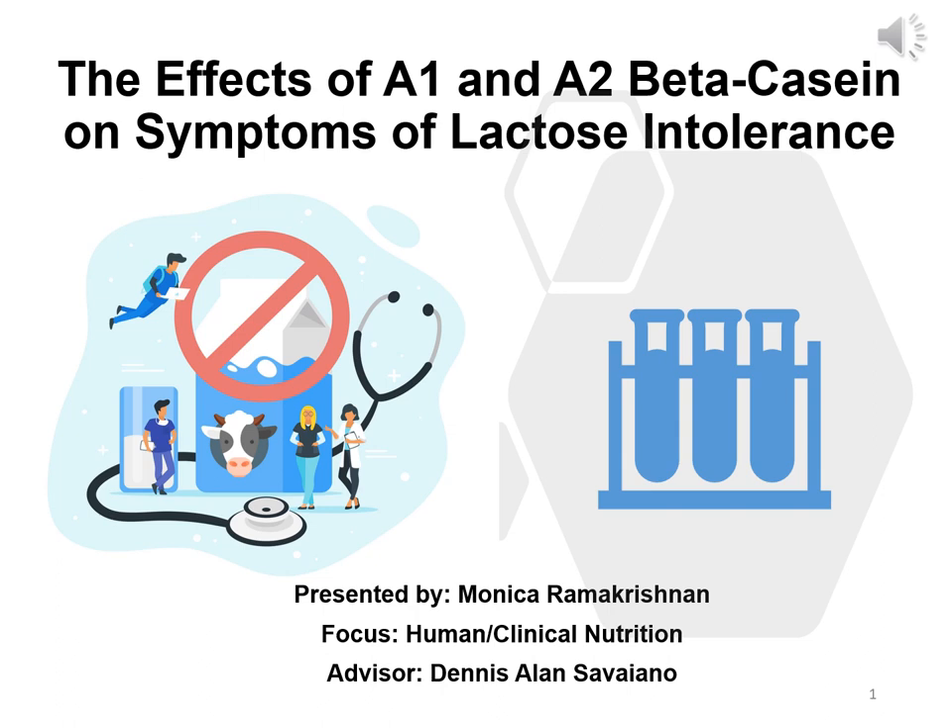Hi, I am Monica Ramakrishnan. I am a PhD student from the Department of Nutrition Science at Purdue University. I work in Dr. Saviano's lab. The topic of my thesis is the effects of A1 and A2 beta casein on symptoms of lactose intolerance.